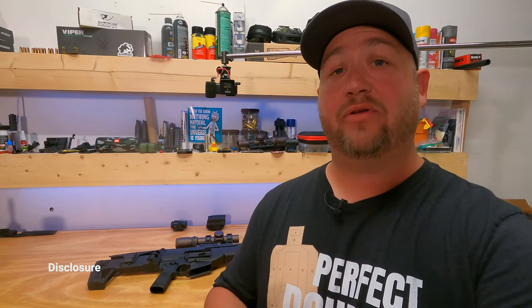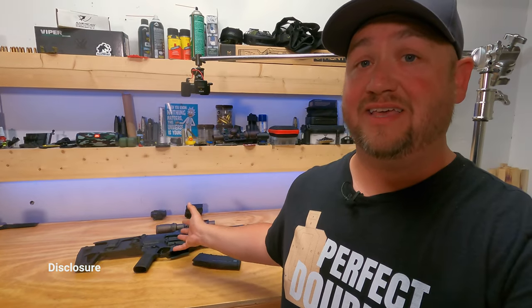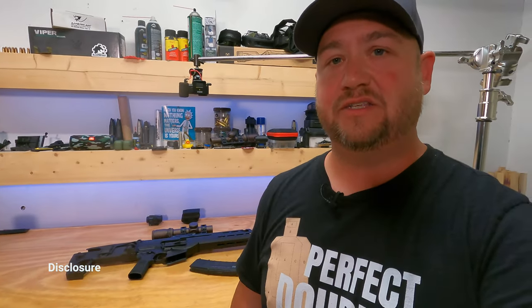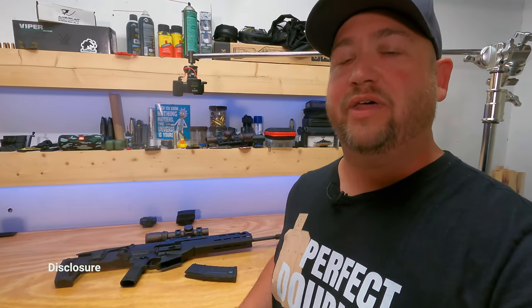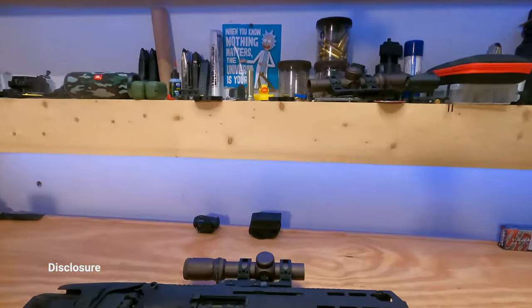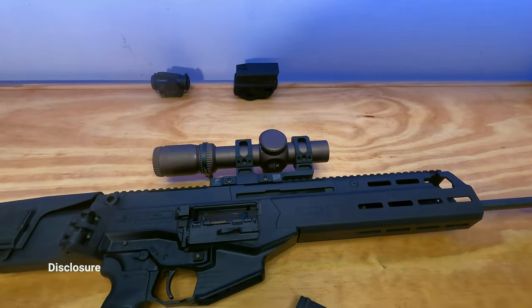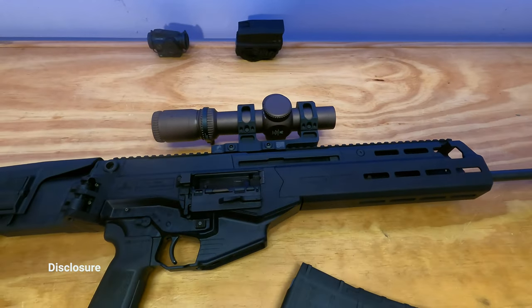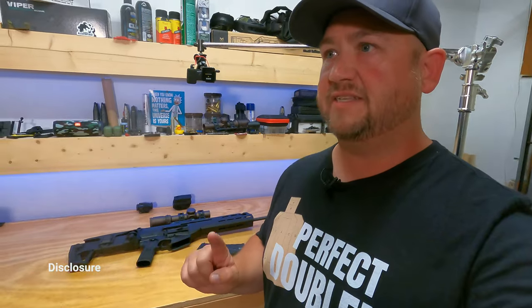I am friendly with several people at IWI. They are kind enough to give me demo rifles like this so I can make videos to show you. They did give me this rifle — no money exchanged hands. All of the ammo that I shot is mine. The scope and scope mount were given to me by Vortex Optics and American Defense Manufacturing, respectively. So that's it for the disclosure.